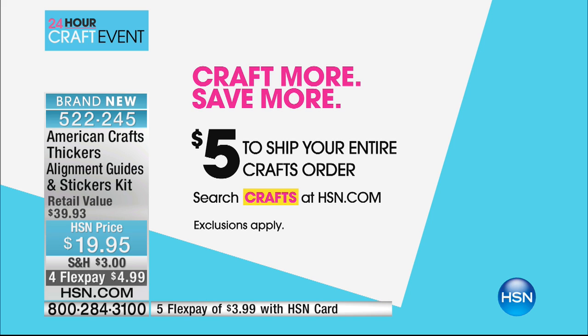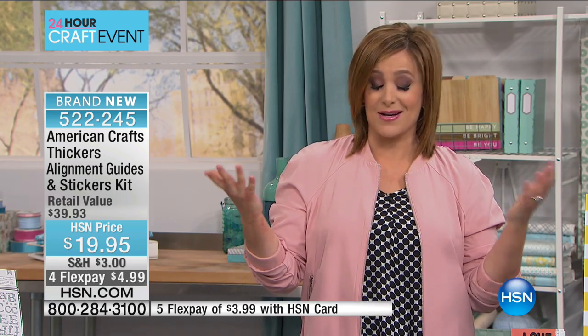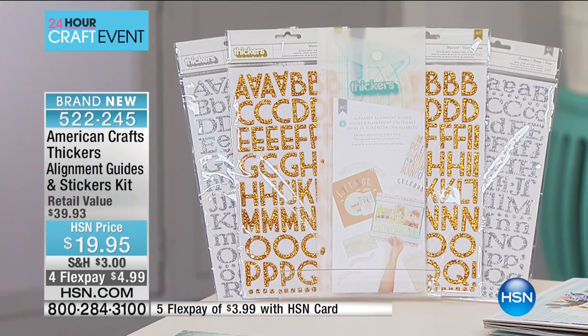For more details, search crafts on hsn.com. That's a big deal, because I know that many of you turn to HSN as your destination for crafting, demonstrations, and expert tips. We've got so many rock stars here with our crafting events. So stay with us. Let's get started with a really cool basic kit that I absolutely adore. This is from American Crafts, and you're getting, from Thickers, a stickers kit.